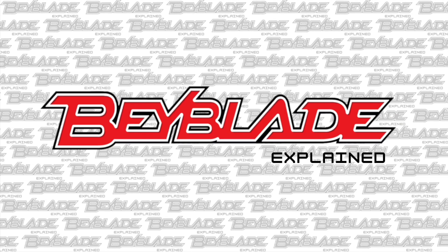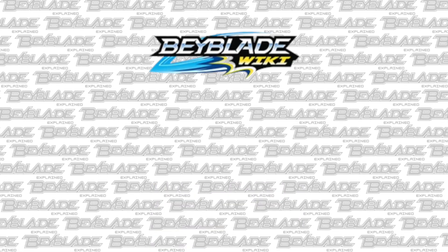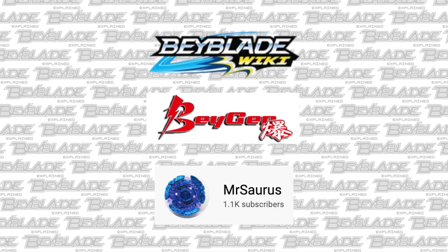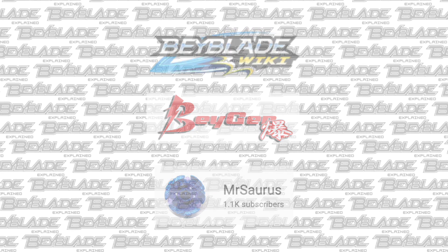And that wraps it all up. Hit that subscribe button if you want to see more content like this in the future. I'd also like to give thanks to Beyblade Wiki, BeygenSG, as well as Beyblade Soros for providing the relevant information regarding this topic. Thanks for watching, and as always, see you in the next video — take care.